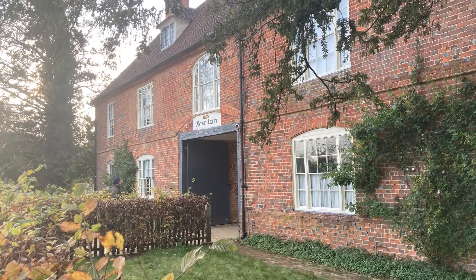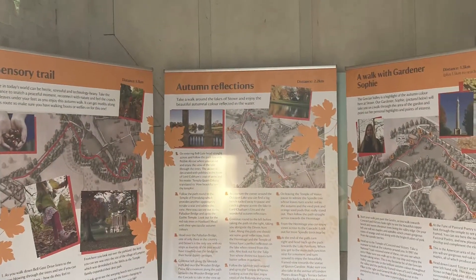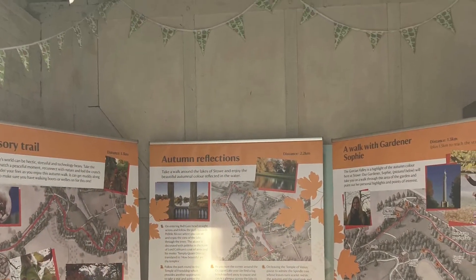Hello and thank you for joining me today. It's Rambling Rachel with The Hiking Viking and we are exploring National Trust Stowe Gardens in Buckinghamshire.